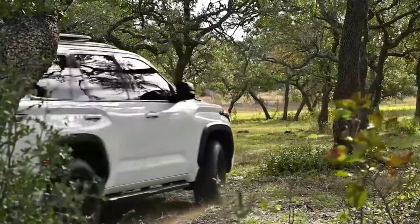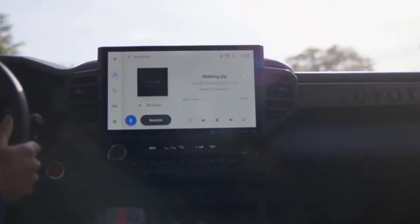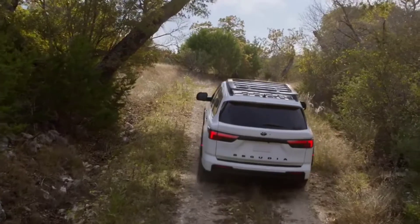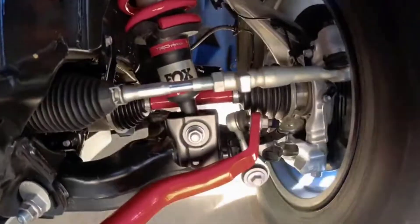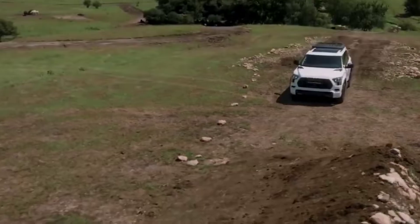Rear air springs and adaptive dampers are available, and the off-road-oriented TRD Pro model has 2.5-inch Fox dampers with internal bypass chambers and a remote reservoir, along with 33-inch Falken Wildpeak all-terrain tires.